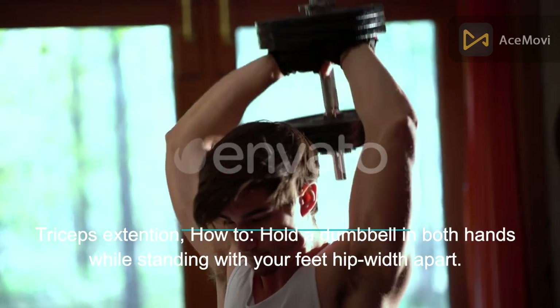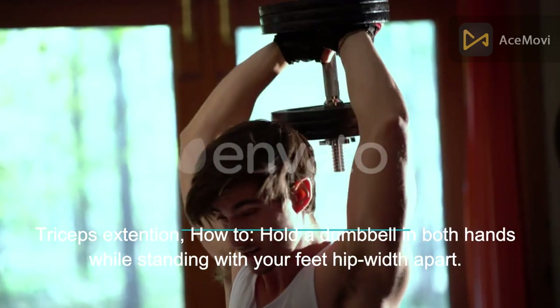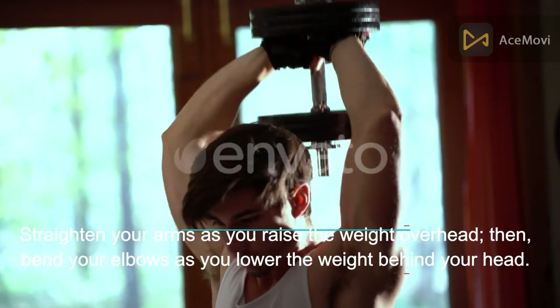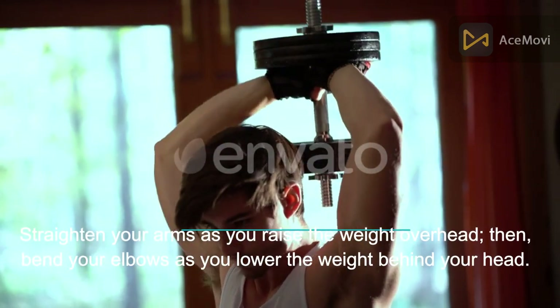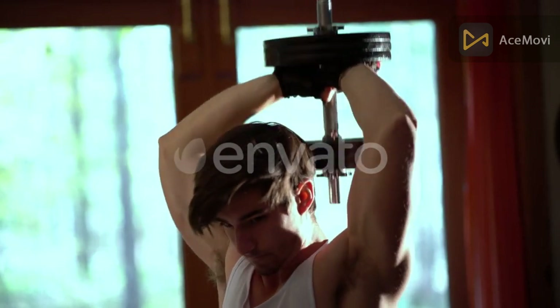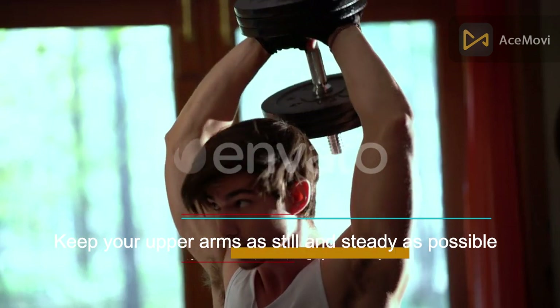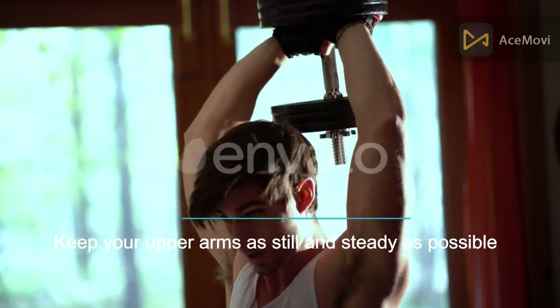Triceps extension: hold a dumbbell in both hands while standing with your feet hip-width apart. Straighten your arms as you raise the weight overhead, then bend your elbows as you lower the weight behind your head. Repeat after raising the weight back above your head. Keep your upper arms as still and steady as possible to get the most out of the workout.